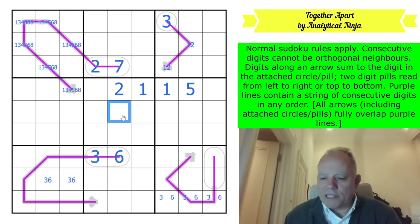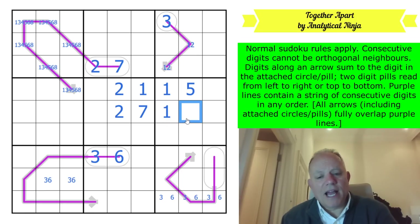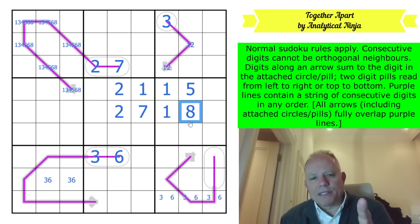If it's two to seven, that's 27. If you put a 1 there, you take 11 off 27 and you've got 16, which could be 8 - but that's impossible because it would be on a two-to-seven renban.